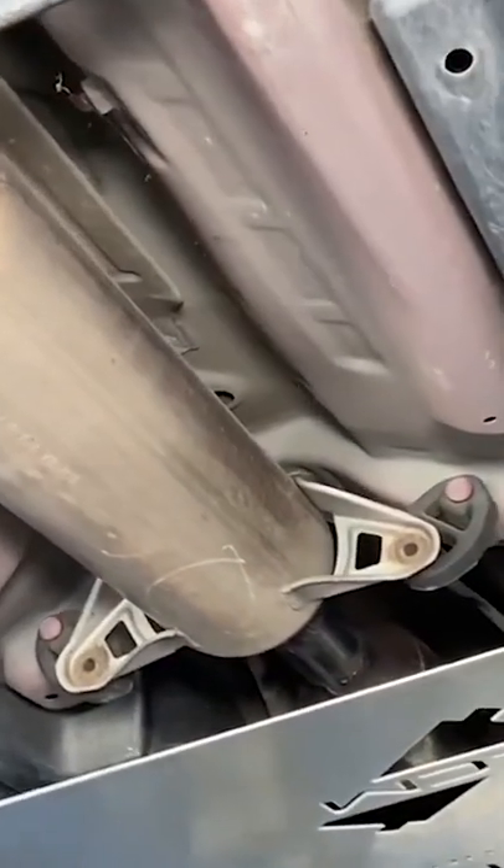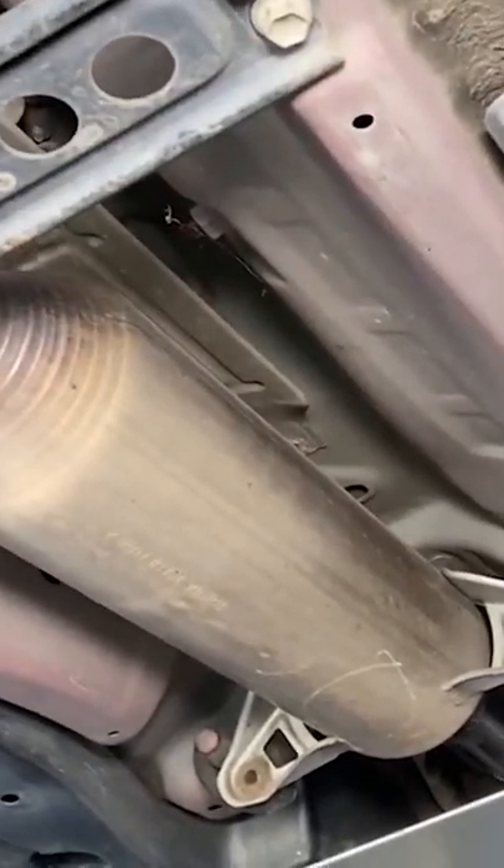A lot of muffler shops and mechanic shops offer a service — sometimes for free, sometimes they charge a little bit — to etch your catalytic converter with identifiable information.